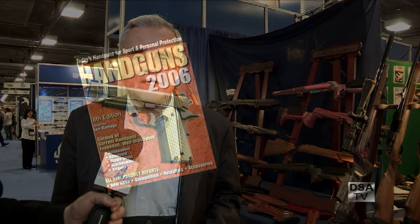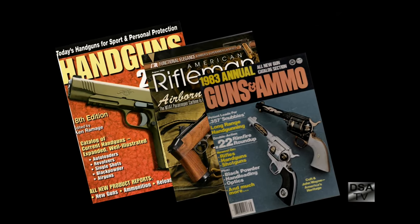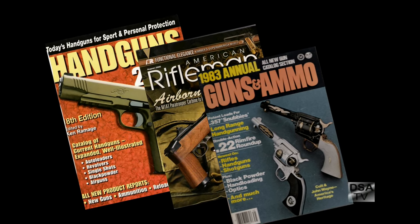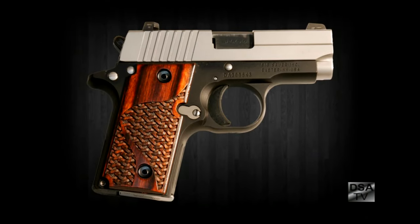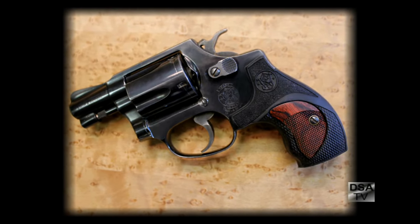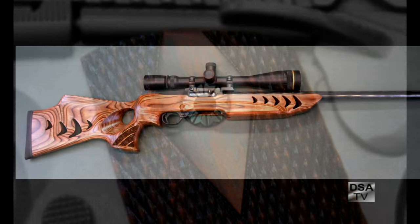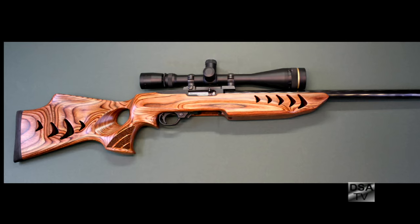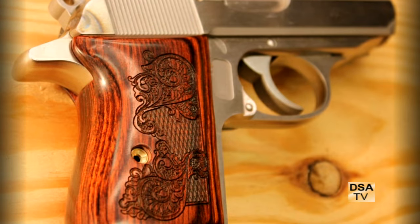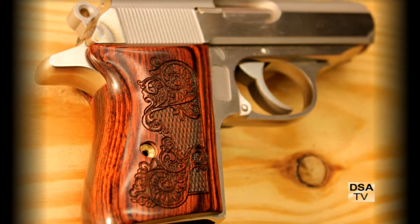Ken, can you tell us about your products here? We've been involved in the firearms industry for 25 years, primarily working as an OEM supplier to major firearms manufacturers. For example, we do the 1911 grips for Colt, Smith, Ruger, Kimber, and others. We're basically designers, and we've come up with a lot of different ideas and products that fit into certain niches in the firearms business.